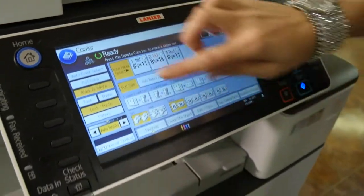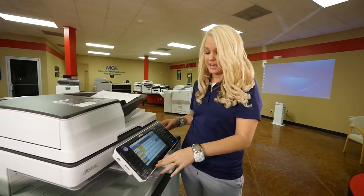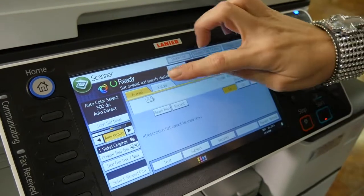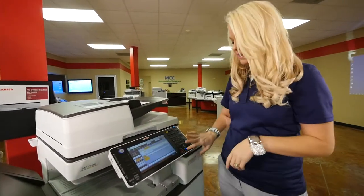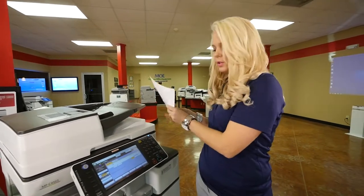It will copy up to 11 by 17. You can actually sort and staple these documents as well — you can do full color or black and white. Also, you have this scanner. It will actually scan up to 220 pages per minute and you can scan to email or scan to folder. Right here we're just going to scan it to the folder.